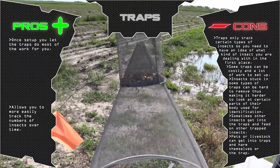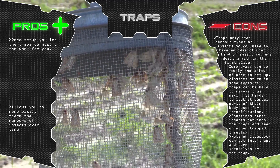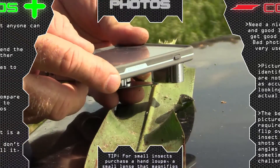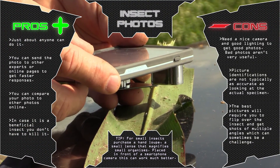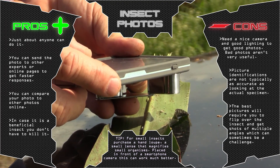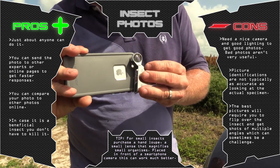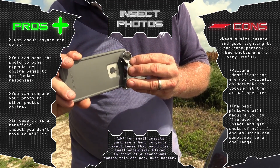Traps, once set up, do the work for you, but you have to have specific types of traps for specific insects. Photography is a really easy tool to use, but you need a nice camera and good lighting. To get the best photos of small insects, make sure and place a hand lens in front of your camera as shown here.